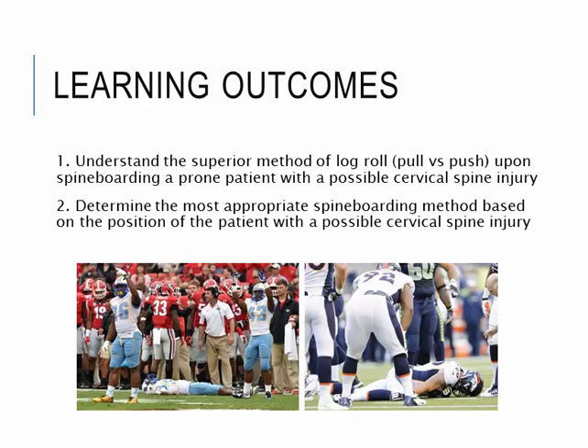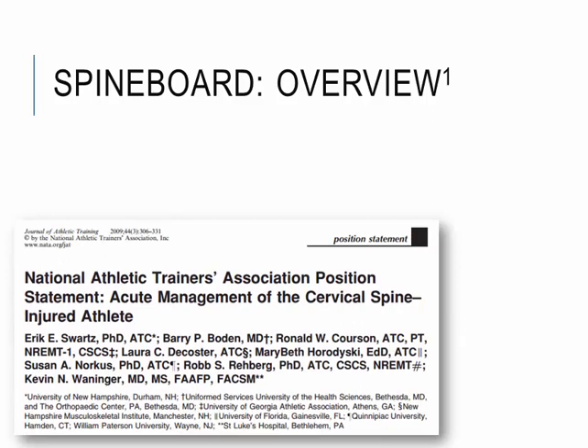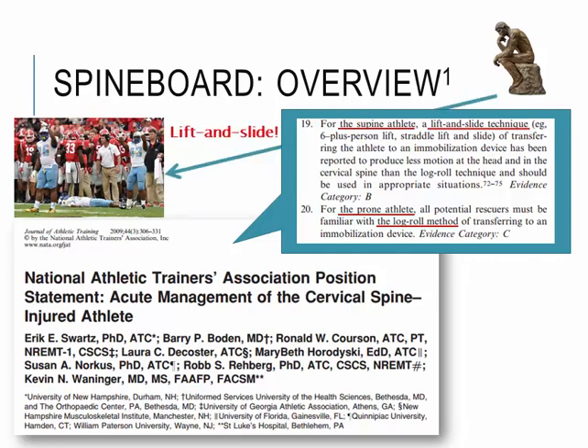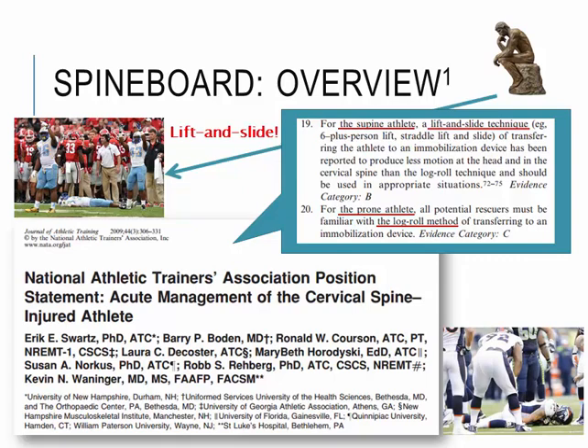Let's review what is out there first of all. According to the NATA position statement on acute management of the cervical spine injured athlete, published in 2009, Section 19 states that for a supine athlete, lift and slide techniques such as the 6-plus person lift or straddle lift and slide technique are better to use compared to the rolling technique, because rolling causes too much spinal motion. For a prone patient, you need to perform the log roll technique. This particular position statement does not specify whether the push or pull rolling method is better — it just says you need to roll them. So the most important thing when assessing the patient is their position: supine requires lift and slide, prone requires log roll.